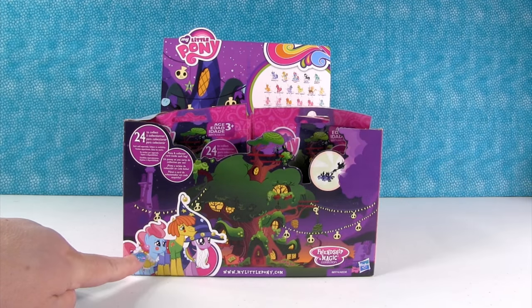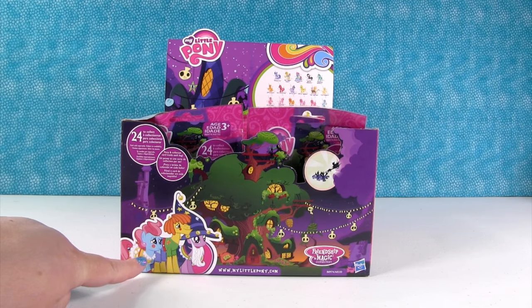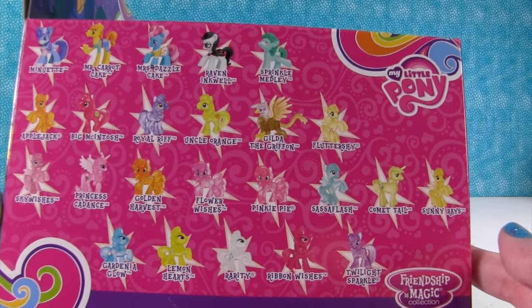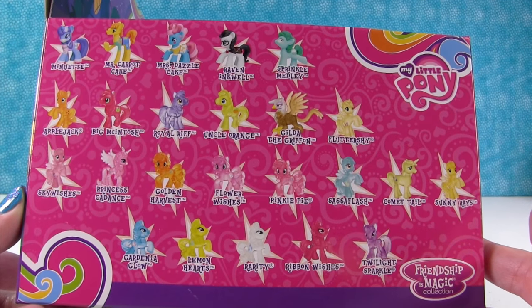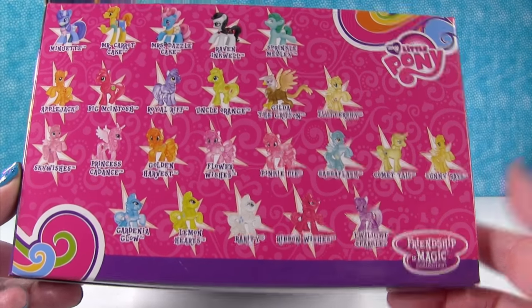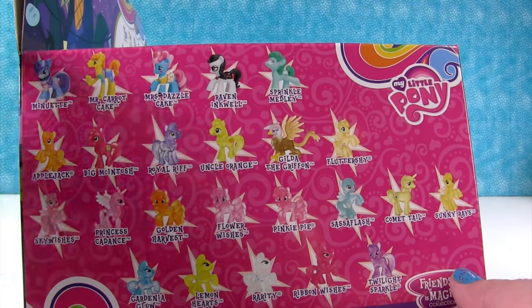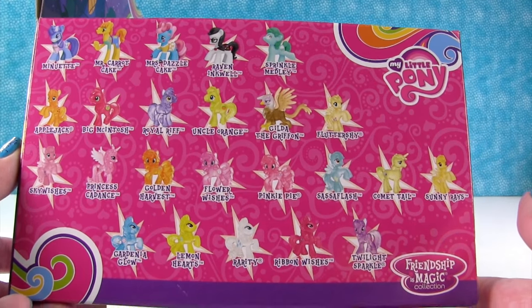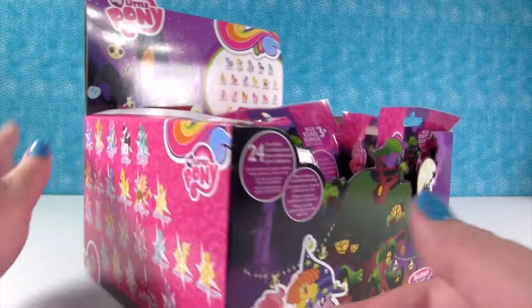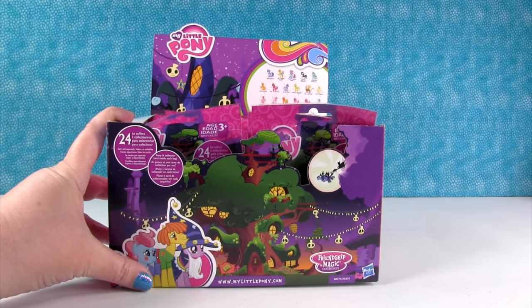Definitely Wave 2 of the Spooky Treehouse. Check them out — they are so awesome! Here are the ponies you can get in this collection, which is really cool. It looks like some of them are clear, some look like they're wearing outfits, there are some boy ponies, and there are ponies we've never seen before. We've been collecting since Wave 8, although we missed Wave 9.